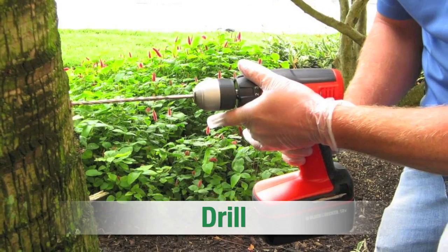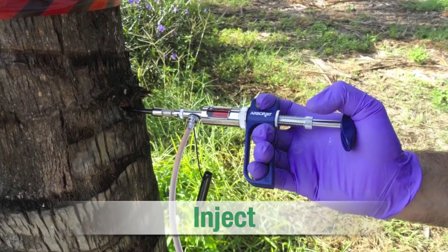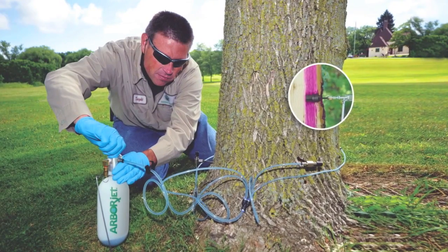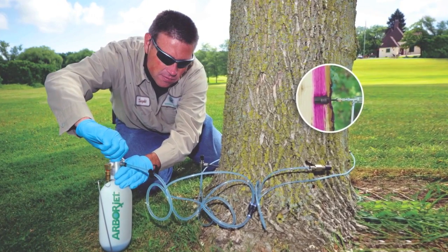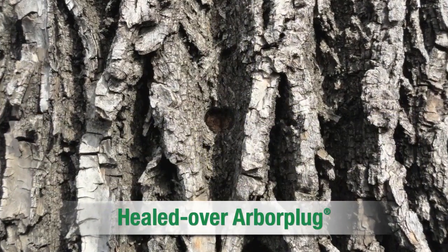Formulations are delivered through a drill-plug-inject method that infuses and seals the solution in the tree. This method delivers the treatment directly into the tree's transport tissue, ensuring the dose is rapidly carried to the target area without harming the tree.